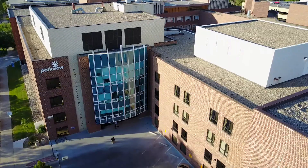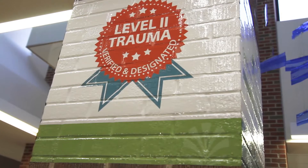Parkview is a 350-bed hospital located in Pueblo, Colorado. We are a level two trauma center and in that capacity we get to provide service for the residents of all of southeastern Colorado.